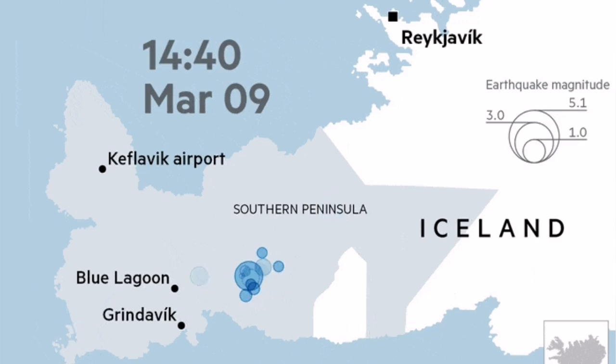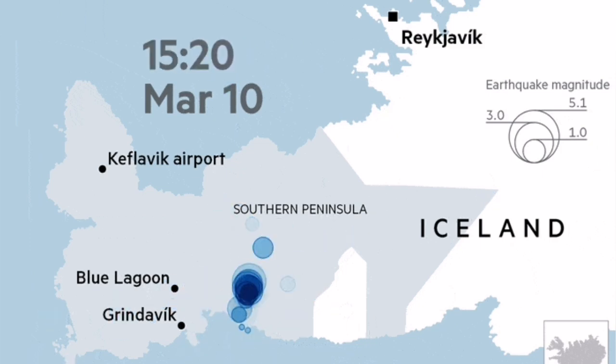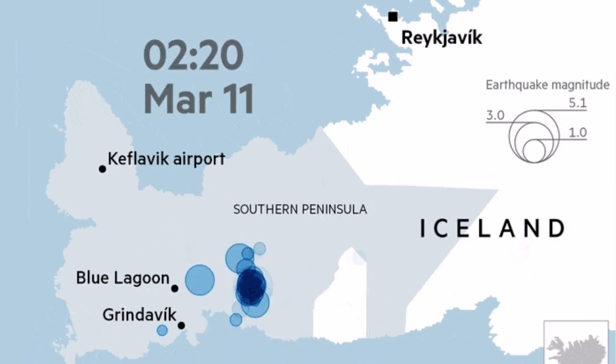At the moment we don't have any eruption, unlike what we saw in, for example, Fagradalsfjall, where you have a cluster of earthquakes. But nothing in theory can stop it from having an eruption in the ocean. However, we will not see it — this is happening in deep waters.